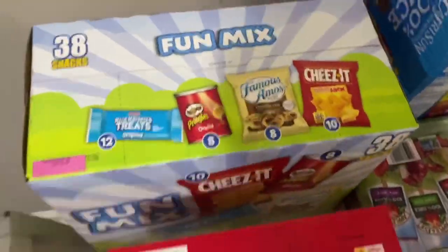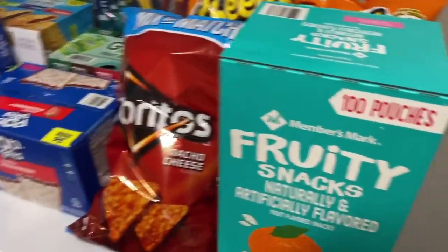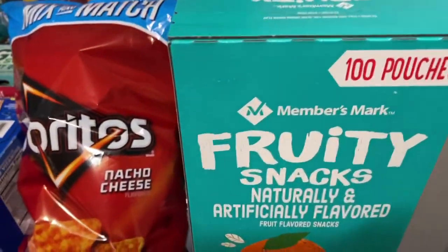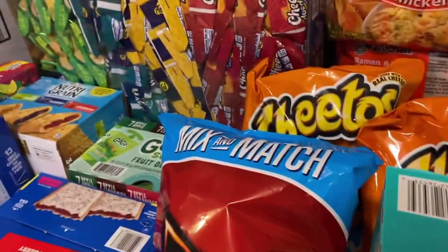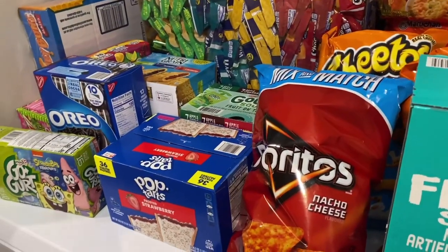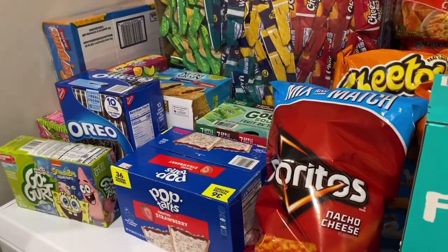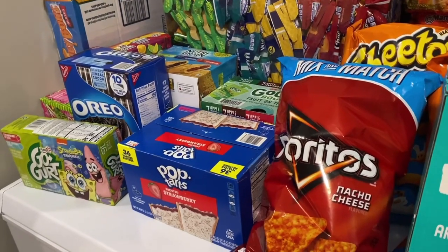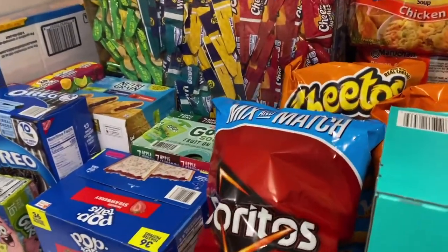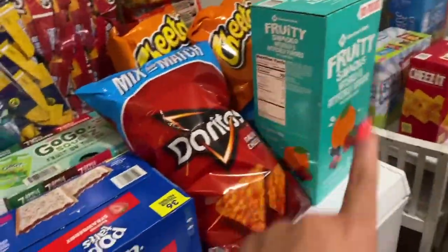Moving over to the snack items — I got these fruity fruit snacks, you get 100 pouches and this one lasts over a month as well. I did a huge snack shop because I literally let my kids eat all the snacks we originally had in the pantry, so we needed to restock. I know these snacks are going to last us for months because my kids don't eat snacks like that — except fruit snacks.